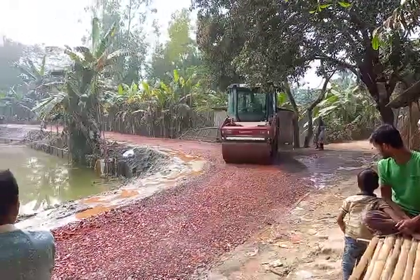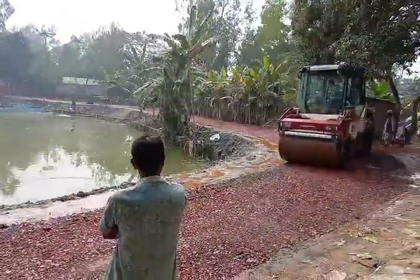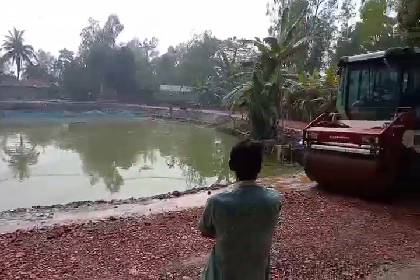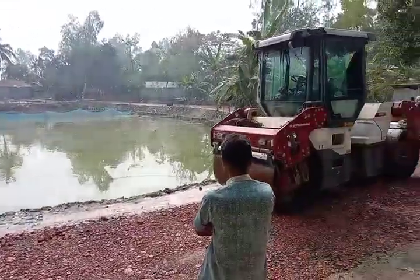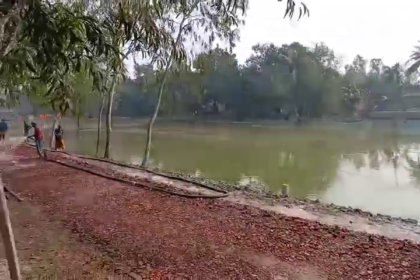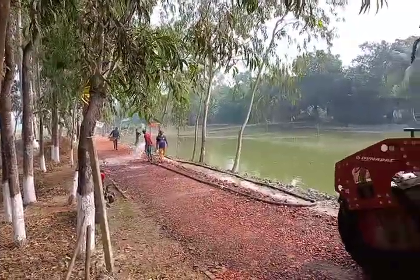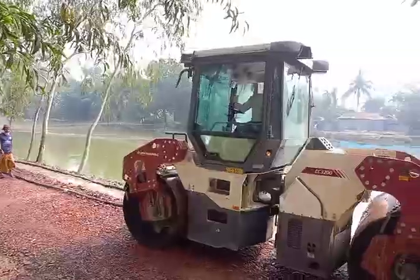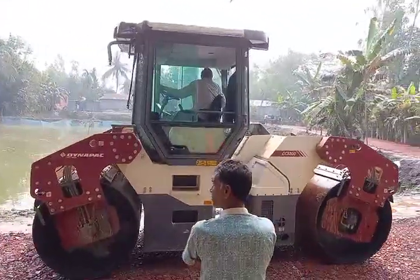As you can see, the diameter of the roller cannot fully cover the whole road, so in the beginning it goes on the left side and then again the roller goes on the right side, advancing forward. The whole thing is operated by a single person.